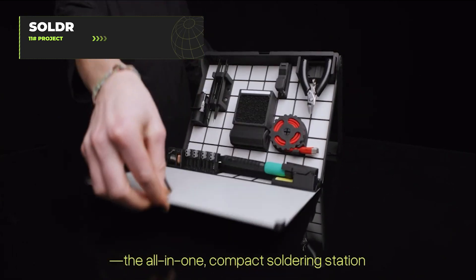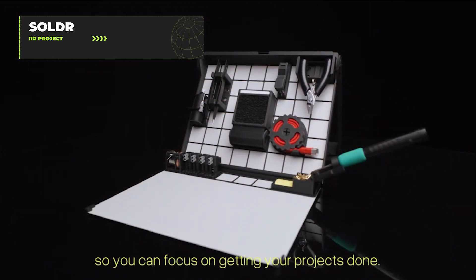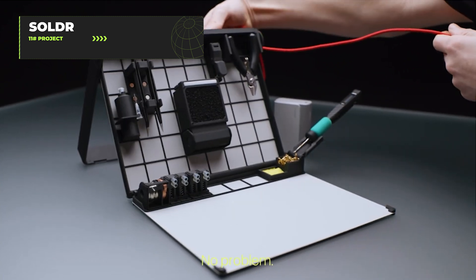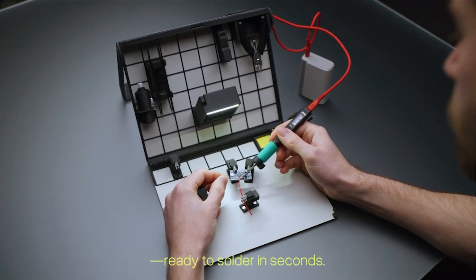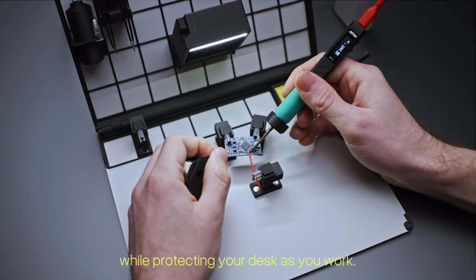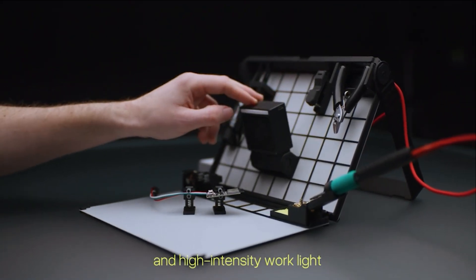This customizable, USB-C-powered soldering station is for people who think melting metal is a fun hobby. It comes in a portable case with modularity that would make LEGO jealous. Compatible with most USB-C soldering irons and equipped with precision tools like adjustable helping hands, it's the perfect tool for makers who enjoy the smell of solder in the morning. Its rugged steel case folds into a travel-ready unit, because apparently some people can't go on vacation without the ability to solder things.